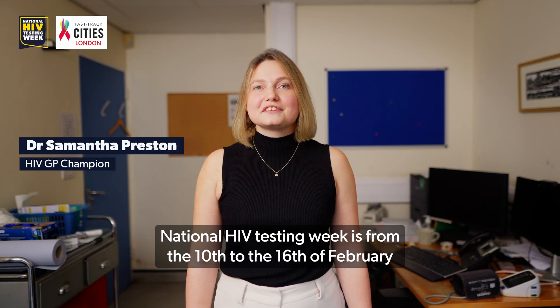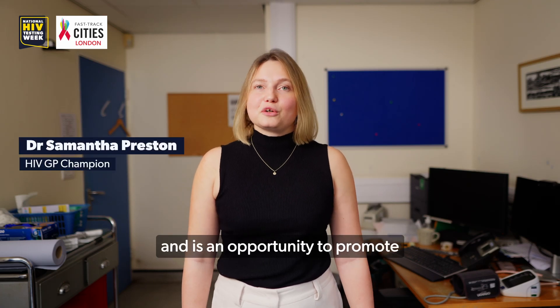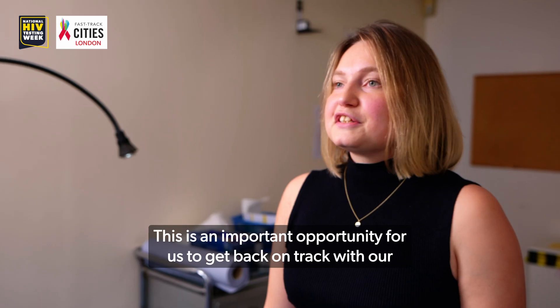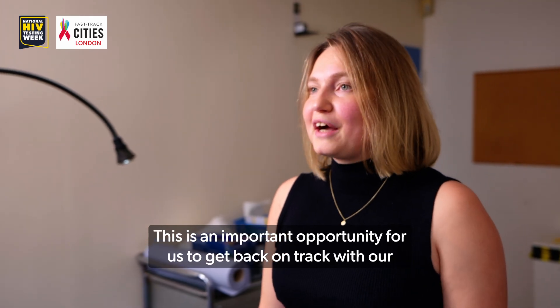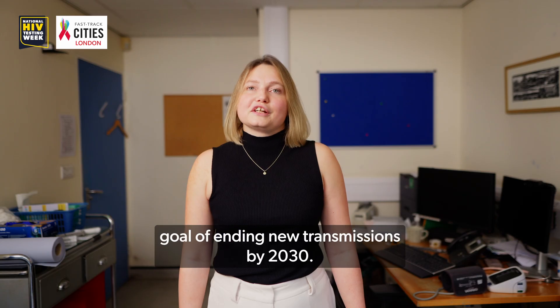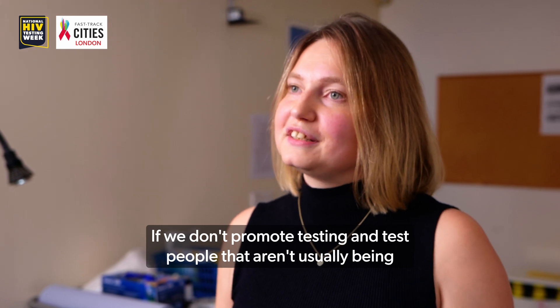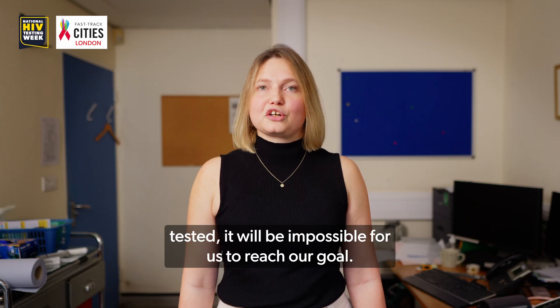National HIV Testing Week is from the 10th to the 16th of February and is an opportunity to promote regular testing for people in the UK. This is an important opportunity for us to get back on track with our goal of ending new transmissions by 2030. If we don't promote testing and test people that aren't usually being tested, it will be impossible for us to reach our goal.